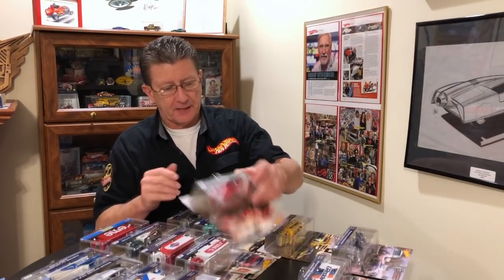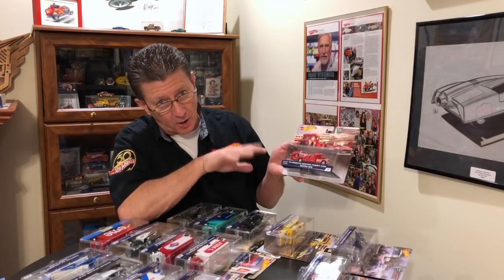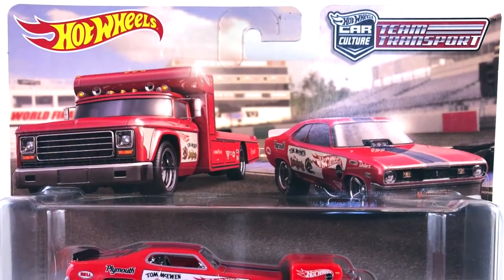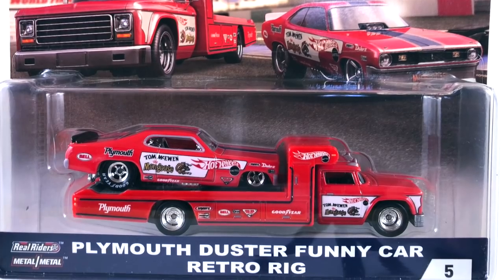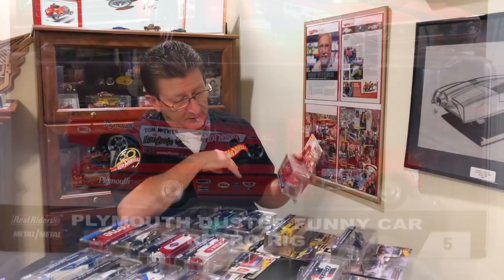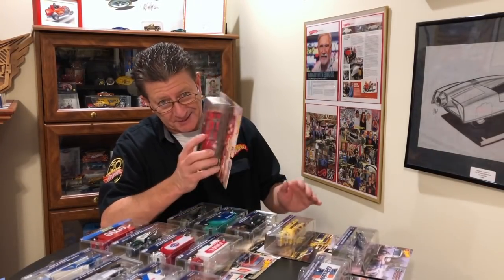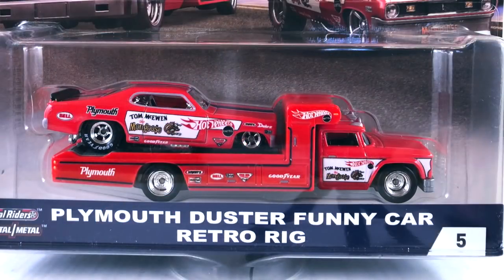Number five, and this was always my favorite. Sorry about it, Don, but Mongoose was my favorite hauler and favorite funny car. This is a Plymouth Duster funny car — a reproduction of Tom McEwen's hauler and funny car. When we were playing as a kid, I was always the Mongoose, and my buddy Craig was Snake. Definitely my favorite back then.